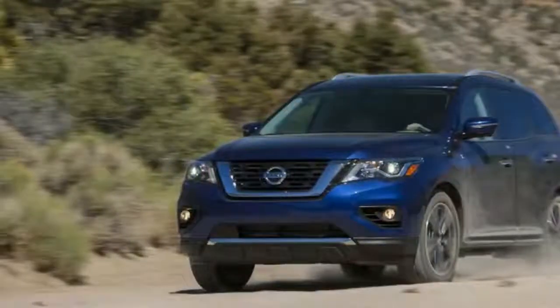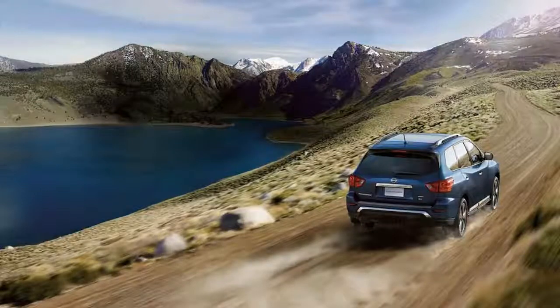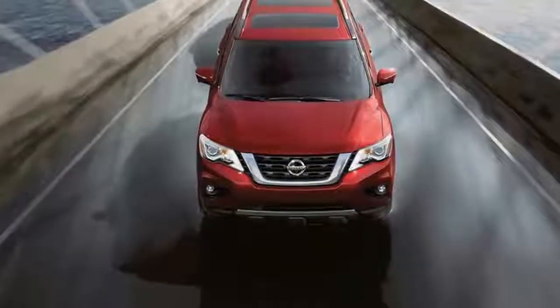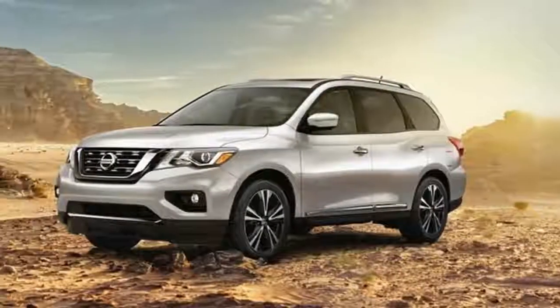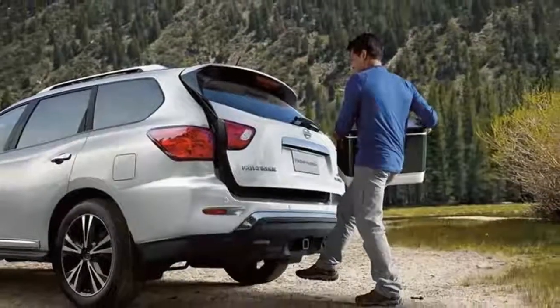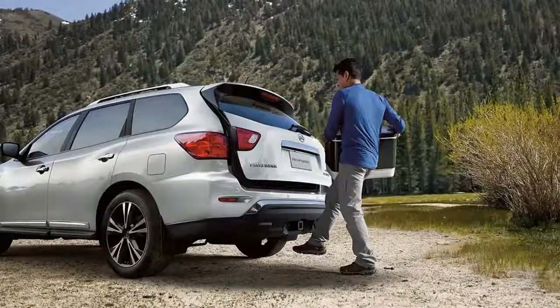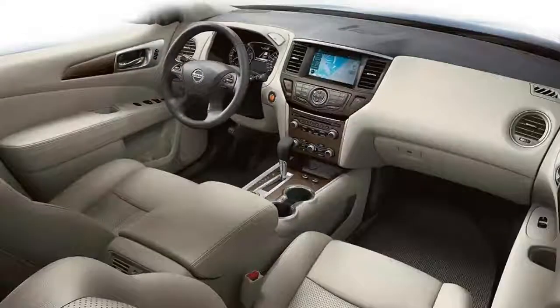Pathfinder is the only vehicle in its class with the selectable options of 2WD, auto, or 4WD lock modes for its available intuitive All-Mode 4x4i system. A standard hill start assist helps sustain control when starting and driving away on a steep incline for both 4WD and 2WD models, while standard hill descent control, 4WD only, helps by adjusting speed and brake pressure when traveling slowly down steep, rough terrain grades.